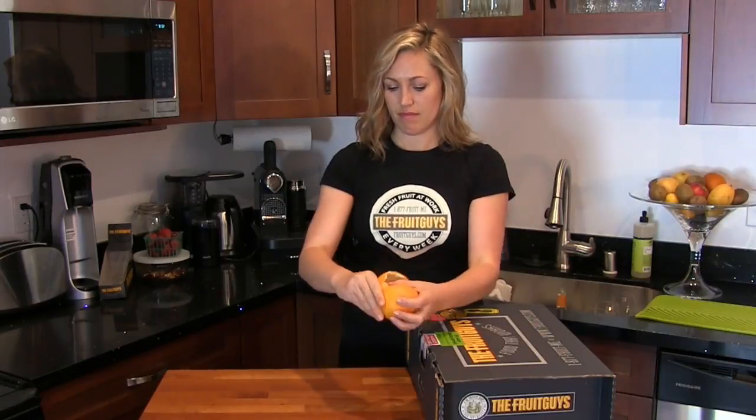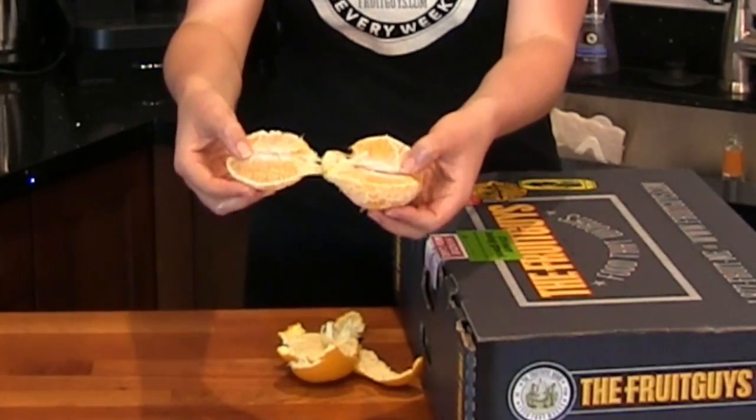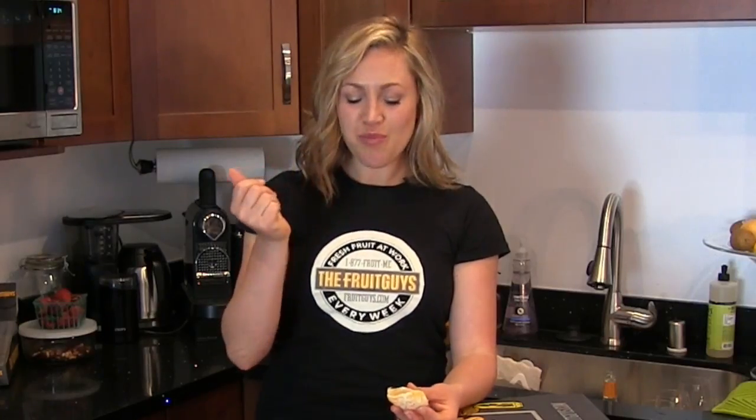They're sweet, easy to peel, and practically seedless. Because the orange breaks into sections superbly, they're perfect for eating out of the hand or sharing.